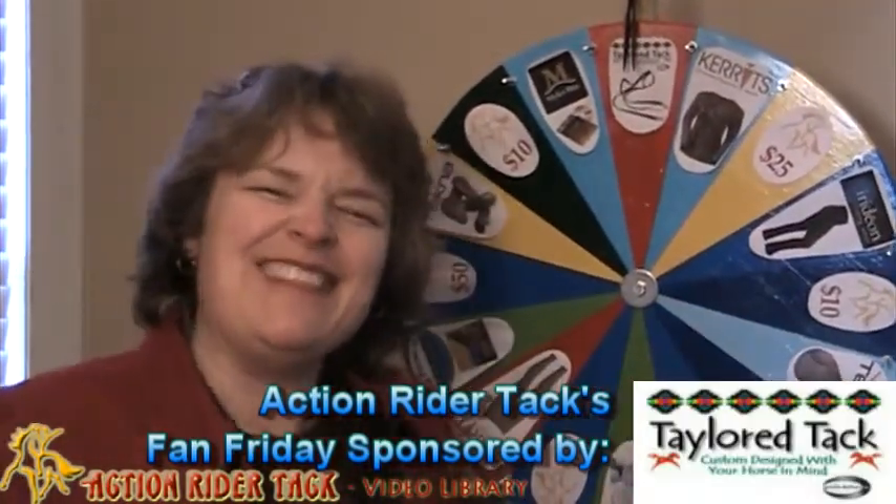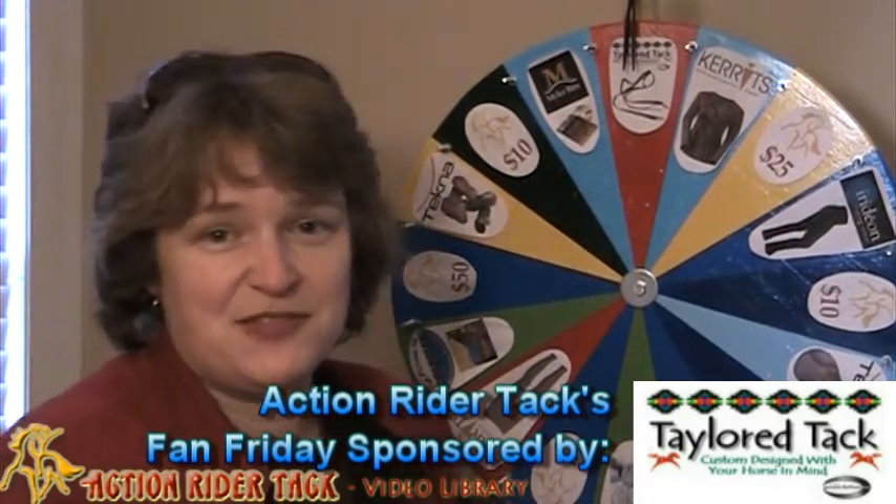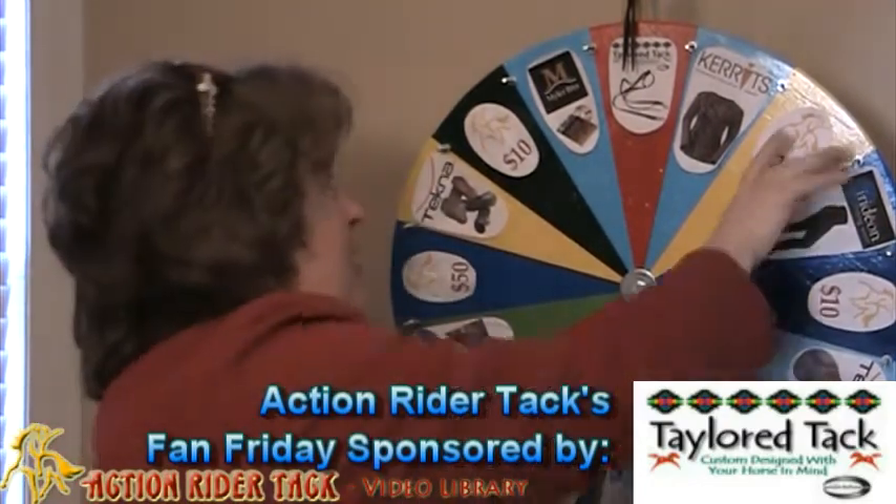This is Taylor Tack — love this company. Amanda Taylor has made some reins for you, made out of Beta, so again very, very easy to keep clean.